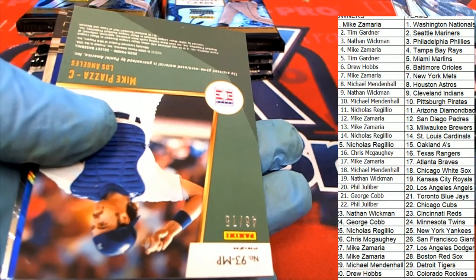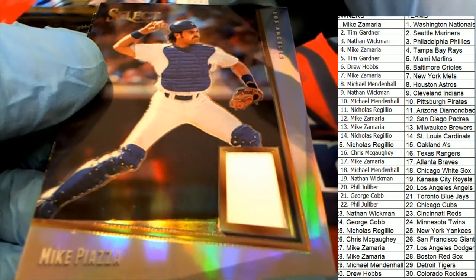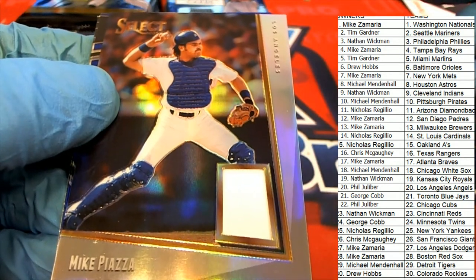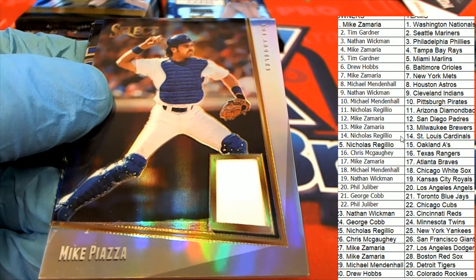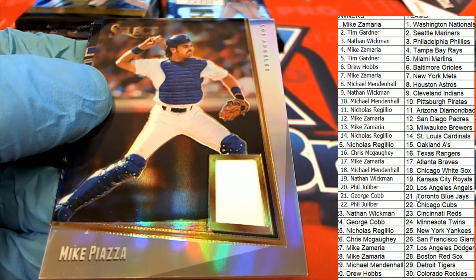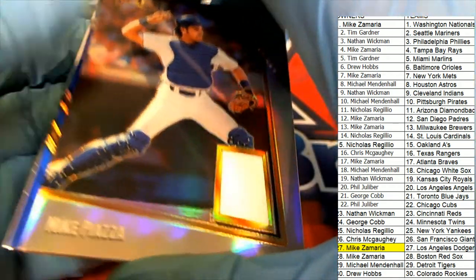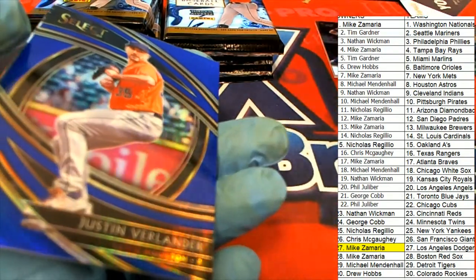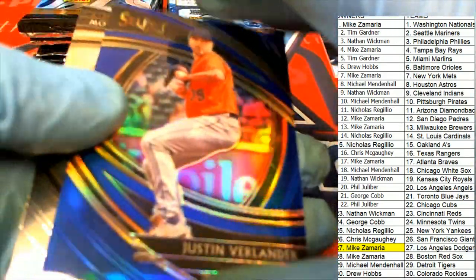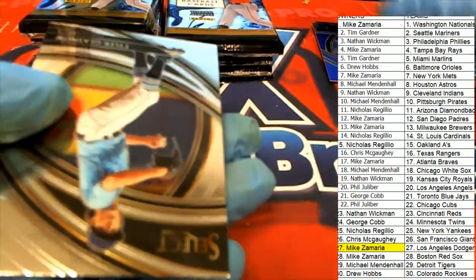Our first hit right here is a Mike Piazza — oh my gosh! Hit number one right away. It's a Dodgers Mike Piazza LA Dodgers. Hit number one for Mike Z — 46 of 75. Nice going, Mike! Nice Verlander — 136 of 149, Justin Verlander.